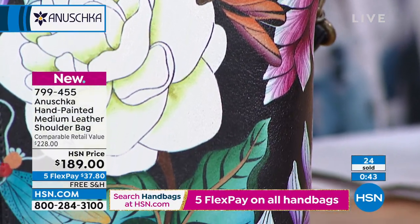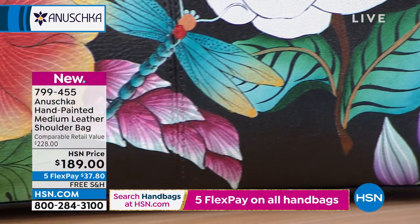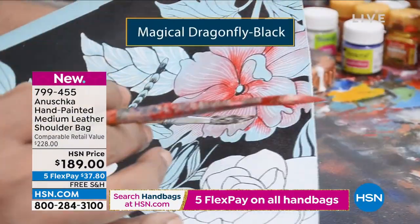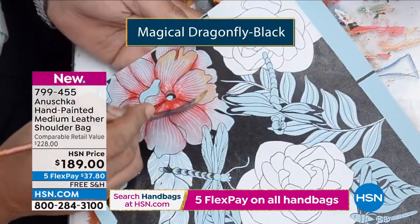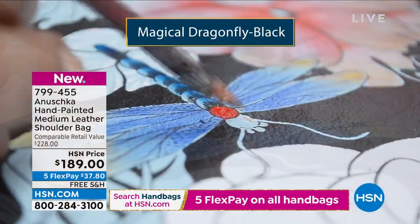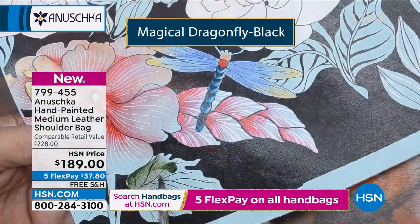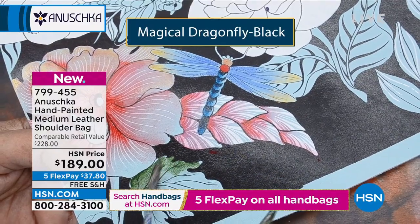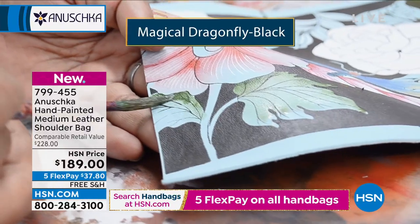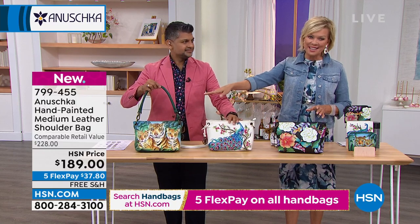It's so much fun creating these pieces — going back to the workshop, sitting with artisans, thinking about the art we're going to create together, and making sure every single piece comes out absolutely beautiful. No two pieces are going to be exactly the same. Anushka means 'like no other,' and truly every bag and every story is like no other. Once these beautiful dragonflies are created, when you hold it in your hands it feels three-dimensional, it feels magical.